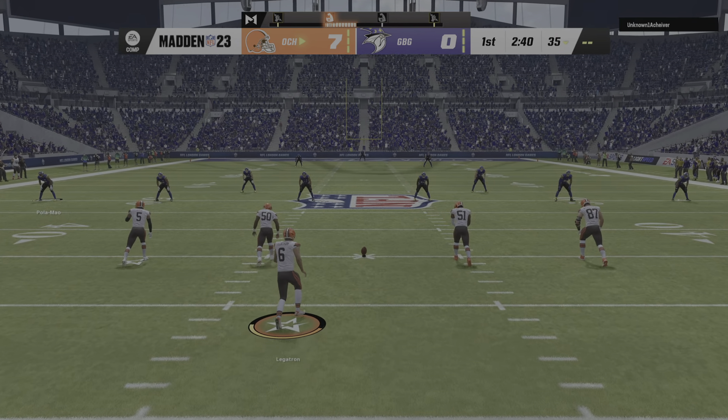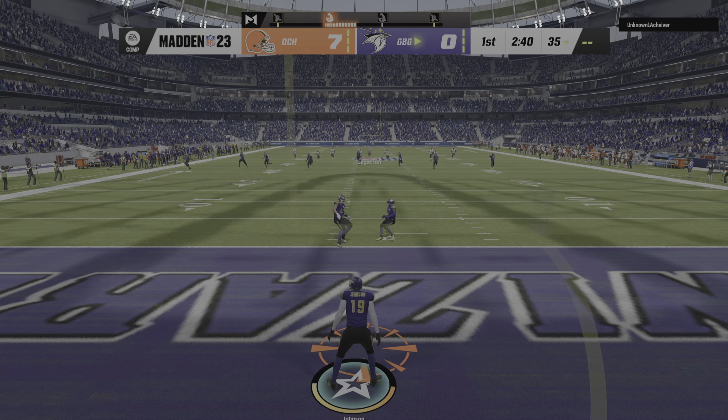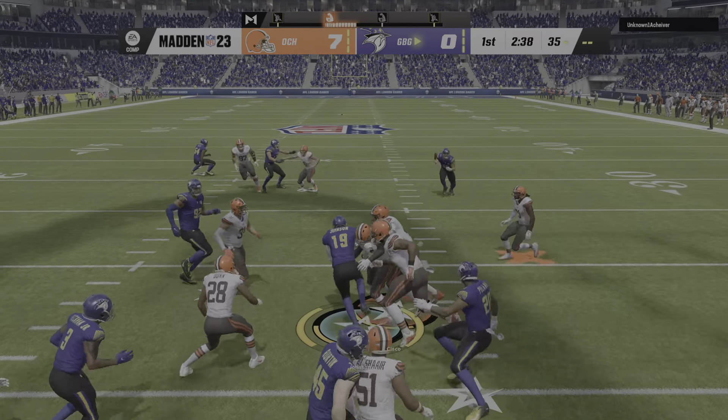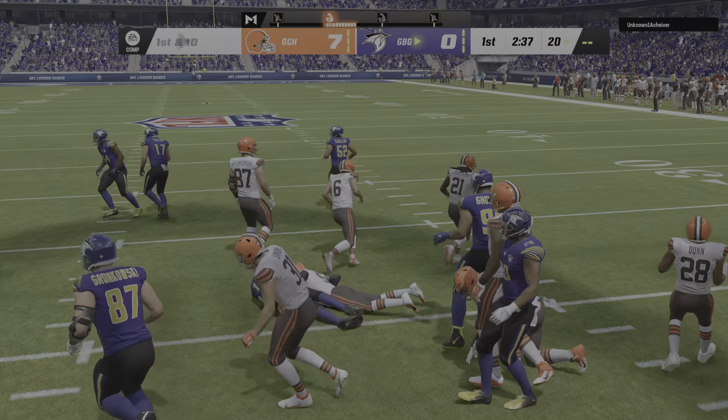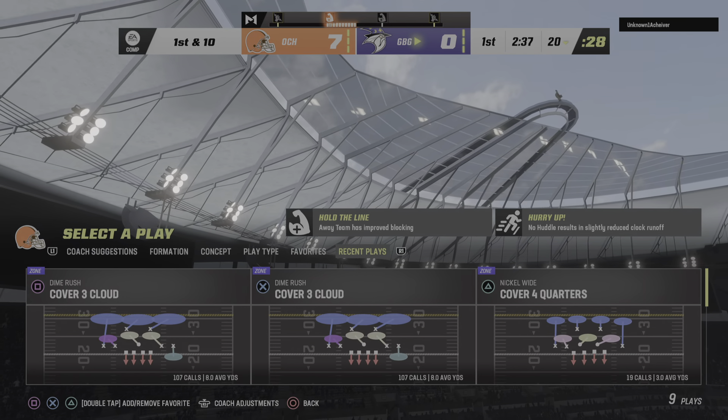After the touchdown, Zerline kicks it away. Out of the end zone comes Johnson, but that decision to bring it out ends up not being a good one — it cost him about five yards as he's tackled at the 20.